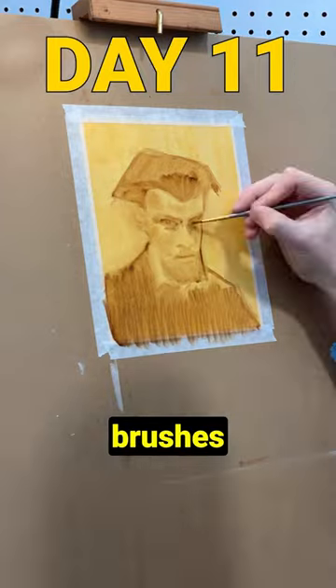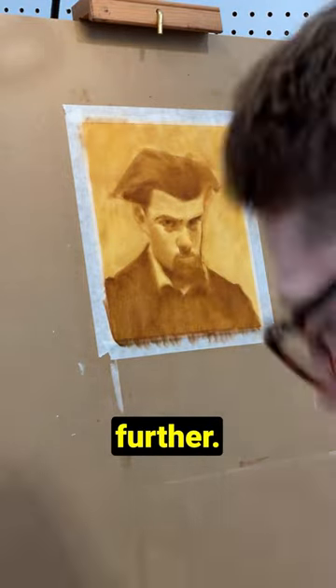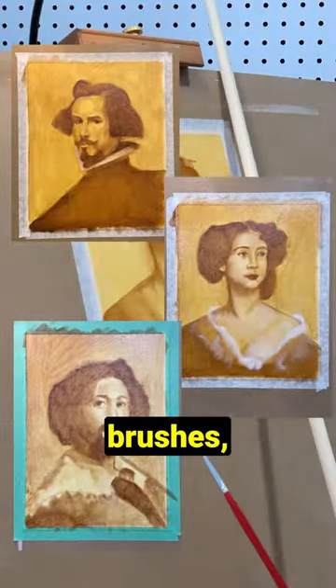On day 11 I got new brushes and was able to push these paintings further. By days 17, 18, and 24 I became satisfied with my ability to draw with these brushes.